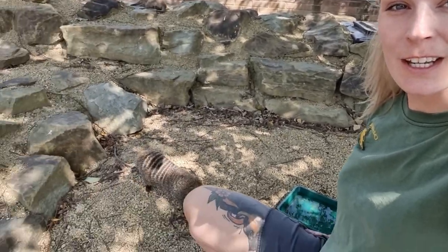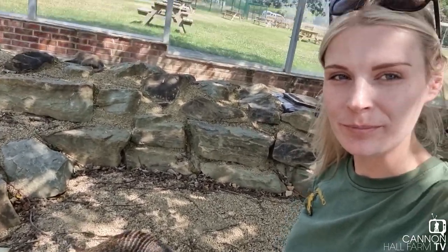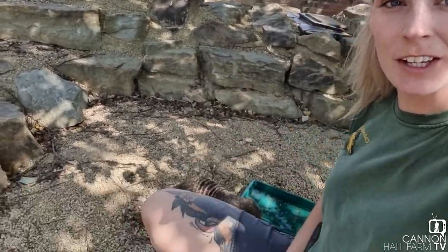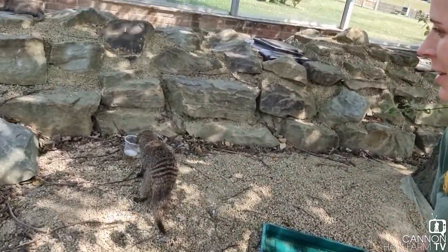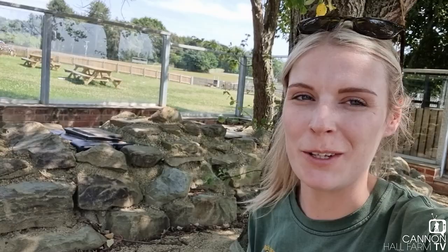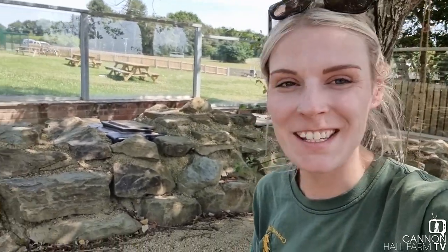Right then everyone, so I'm just here in our mongoose enclosure. They're just behind me here — one's flat out on the rocks over there. And then we've got Masai just here who is helping himself to his ice block that Kate very lovingly prepared for them yesterday. So I'm going to pass them out now and see what they think. Masai clearly already likes his.